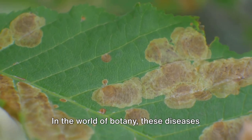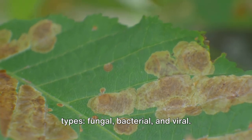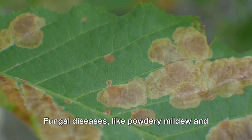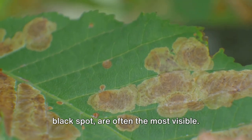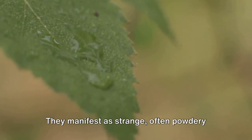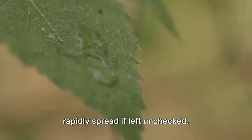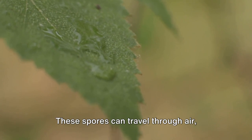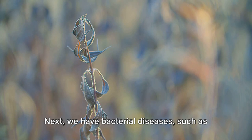In the world of botany, these diseases are often categorized into three main types: fungal, bacterial, and viral. Fungal diseases like powdery mildew and black spot are often the most visible. They manifest as strange, often powdery growths on leaves and stems, and can rapidly spread if left unchecked. These spores can travel through air, water, or even hitch a ride on insects.